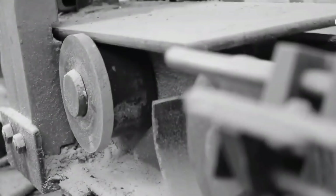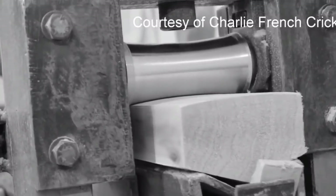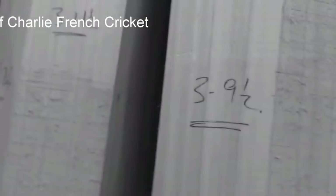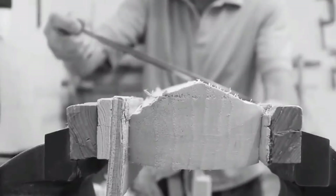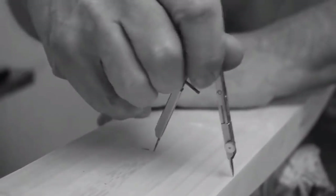My company is Charlie French Cricket and I'm what's known as a pod shaver, an old name given to the bat maker. I'm based in a workshop in Mansfield Woodhouse. I was a methane drainage officer with British Coal at the Crestville Colliery, having worked at a few others. In 1992 this was one of the mines that was closed, and I chose to take my redundancy and make cricket bats.